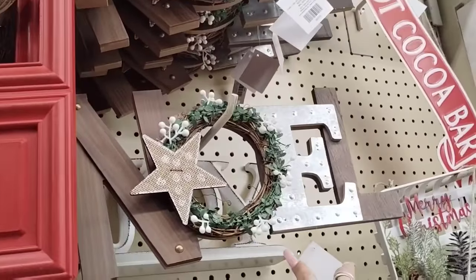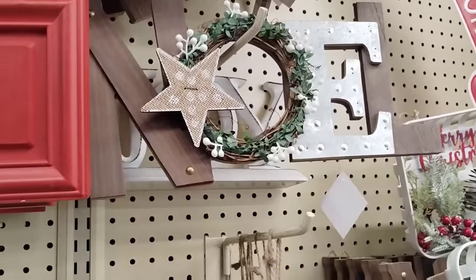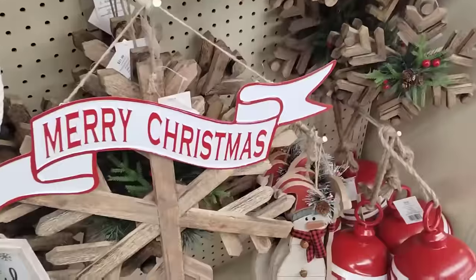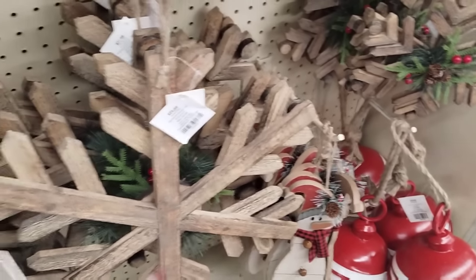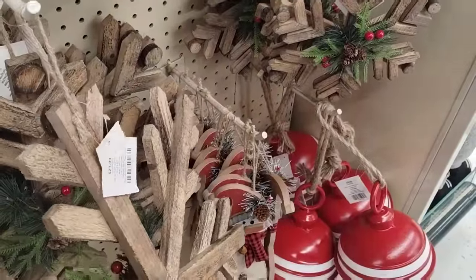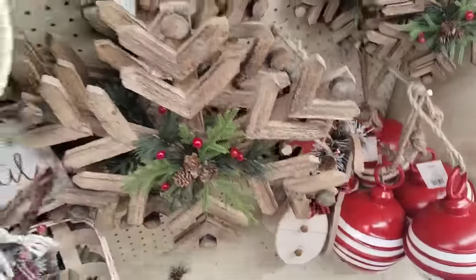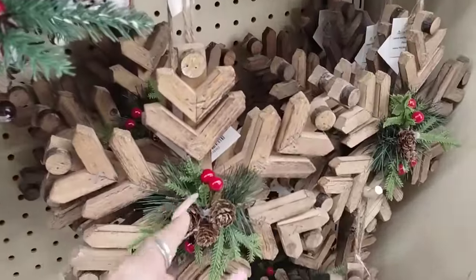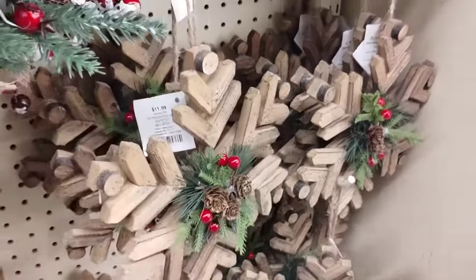They also have the Noel with the galvanized and the neutral colors — that's gonna be $14.99. And then here we have the big wooden snowflake — $21.99. Let me turn it around, it's not even facing the right way. It has those appliques. And if you don't want it that big, here's a smaller one that will be $11.99.